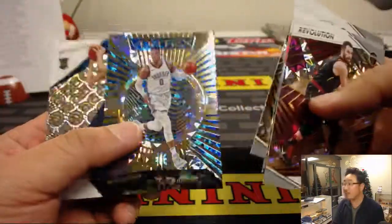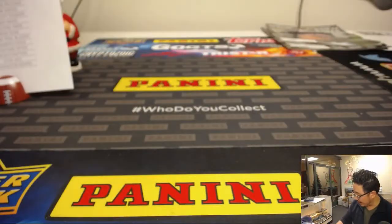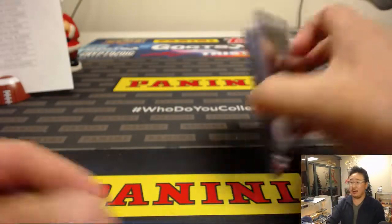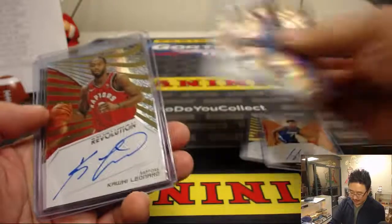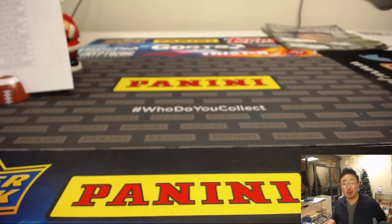Well, there you have it ladies and gentlemen — very solid break in the books. We got that second half of Revolution in the store right now, so check it out. Not too many autos but when you hit, they could be some big names like Giannis, SGA, Kawhi, DiVincenzo. Very nice break for Rory too — congrats to you. Thanks everybody for giving this a shot. We can do the second half tonight too. We've got plenty of time. Let's do it. We'll see you next time folks at JaspysCaseBreaks.com.